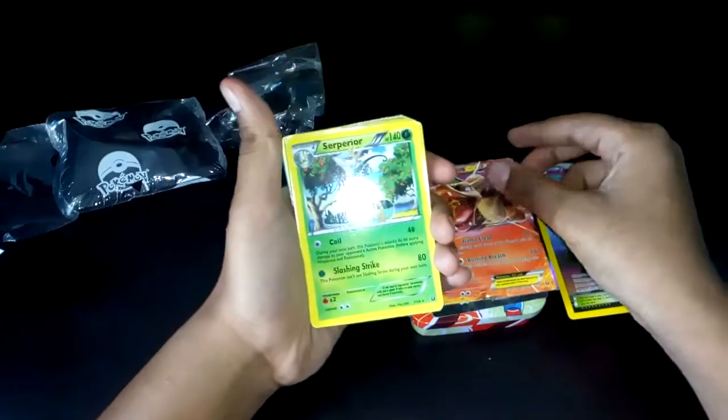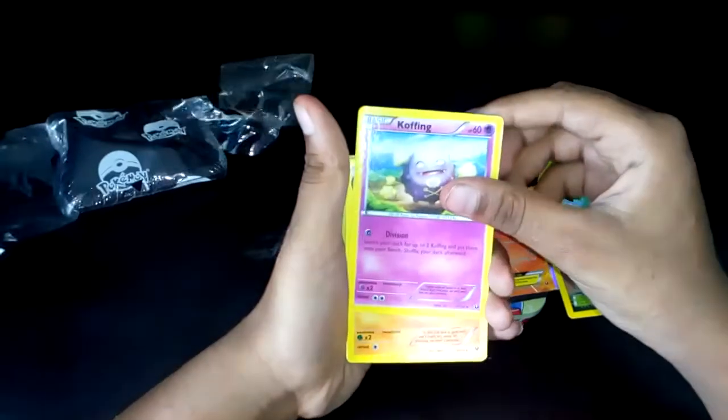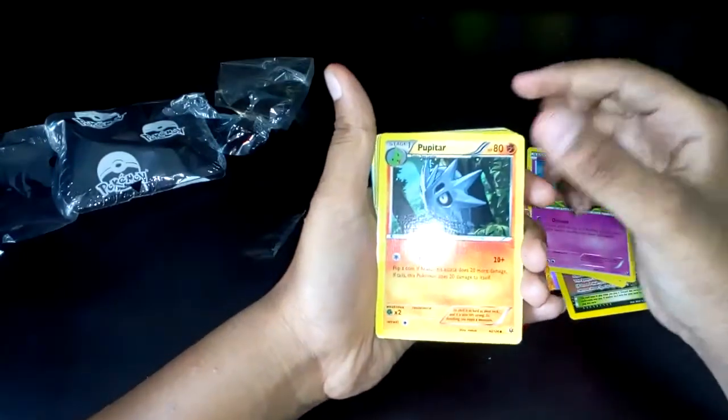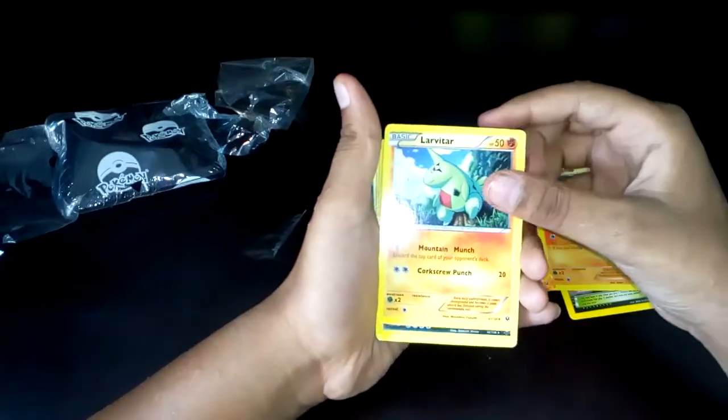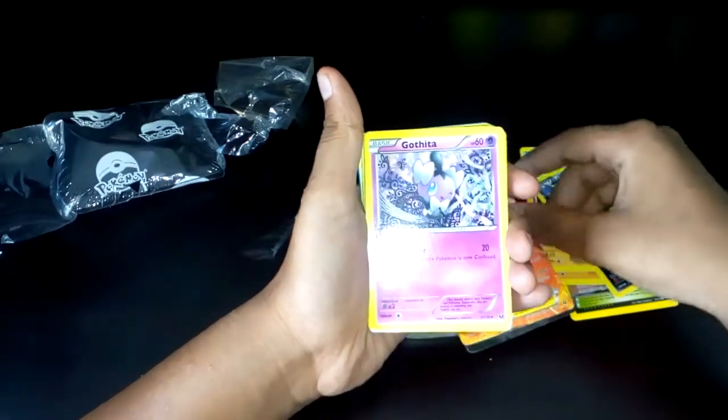So let's see what we have got: Bellatoi, Cassius Tower, Alec, full art. Charizard EX, Ripe, Serperior, Koffing, Piptai, Tar, Leavanny, Tyranitar, Gothita.